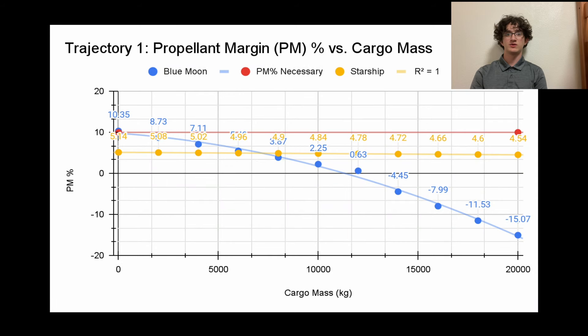If Blue Moon HLS were to take Trajectory 1, the mission would only be successful — meaning meeting the 10% propellant margin — if the craft took no cargo to the Moon. Any mass added by cargo would cause the propellant margin to fall below 10%, largely due to the weak thrusters used to propel the craft. In stark contrast, Starship never succeeds using this trajectory; however, the impact of cargo mass on propellant efficiency is far less severe, with the propellant margin decreasing by about 0.06% per 2,000 kilograms.